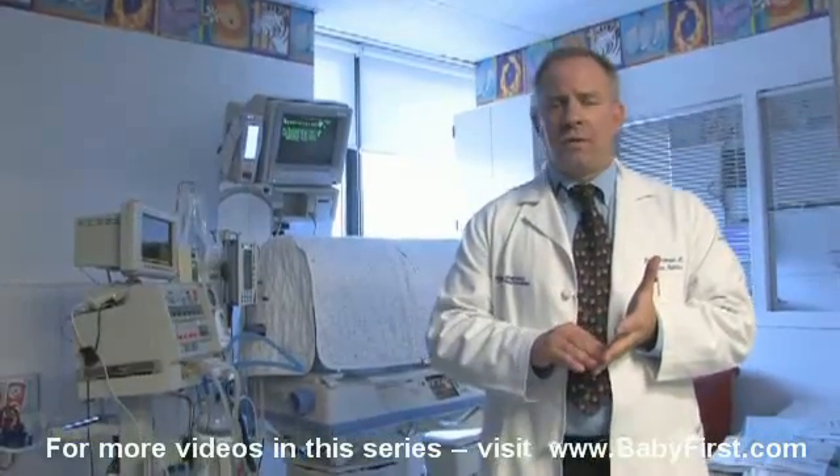All the technologies that we need to help care for them, including a great nursing staff, several full-time respiratory therapists here at all times, and of course a great attending, resident, and fellow staff.